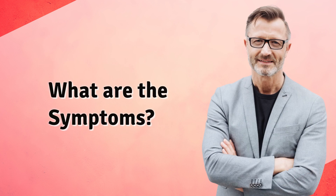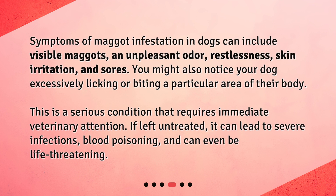What are the symptoms? Symptoms of maggot infestation in dogs can include visible maggots, an unpleasant odor, restlessness, skin irritation, and sores. You might also notice your dog excessively licking or biting a particular area of their body.